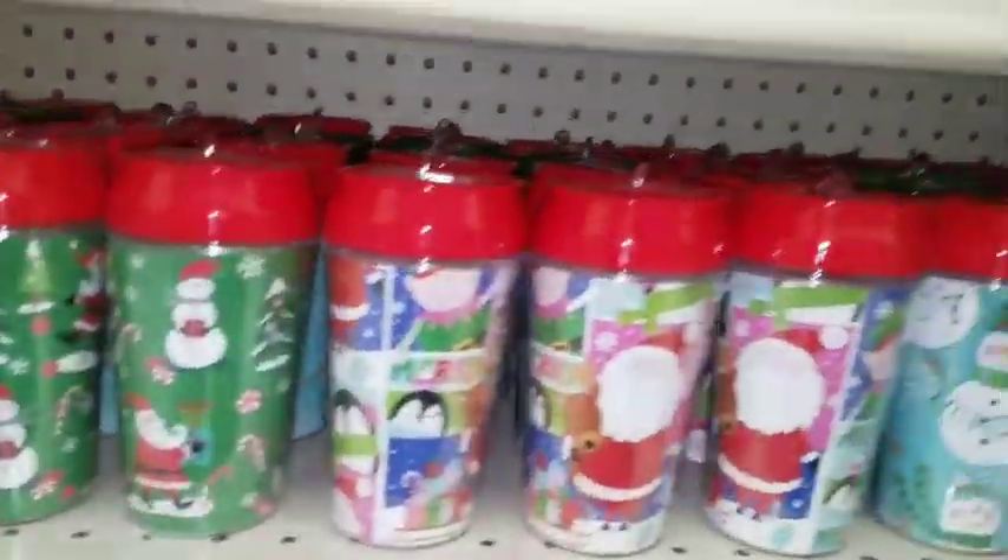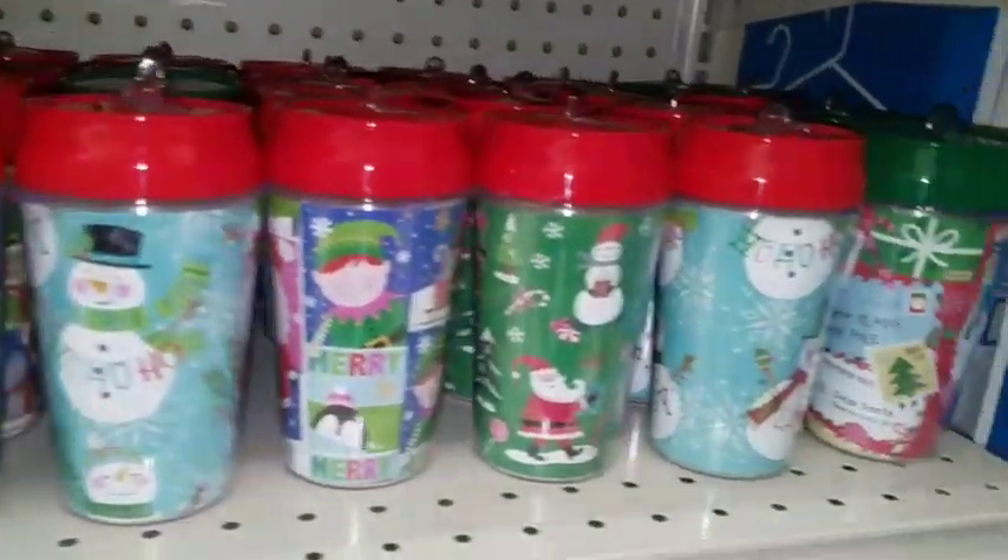And then they have some kid ones down here — they're really, really cute. Look at these — oh, so cute and little!